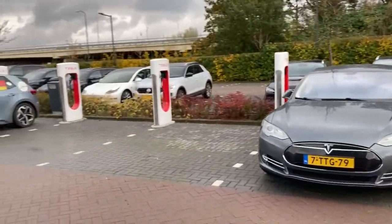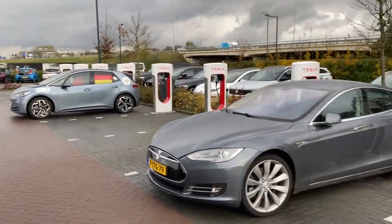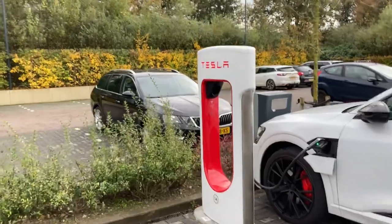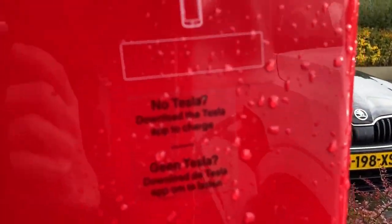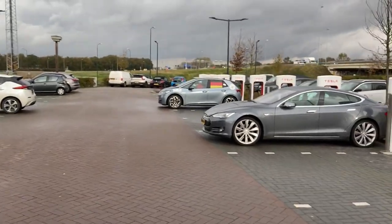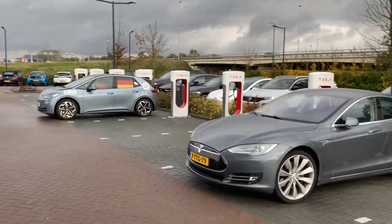Tesla has probably over 30 locations in the Netherlands right now, but only 10 are open for this beta testing. They've prepped them well — they even put a sticker here for new people showing you that you can just download the Tesla app. Not everybody likes video, so it's not about the blocking of stalls.